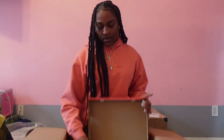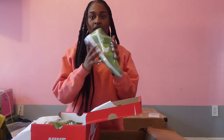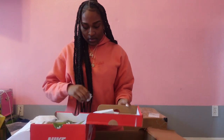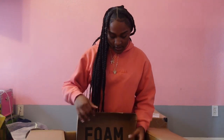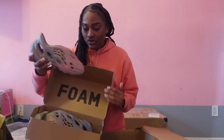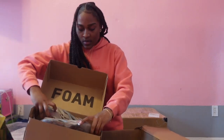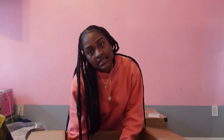The next shoe box we have is our dunks — our chlorophyll dunks. These are bomb. The next box we have is our foam runners. These right here are so cute — these are everybody's favorite foam runners, always selling. And the last thing in this box is some Balenciagas.